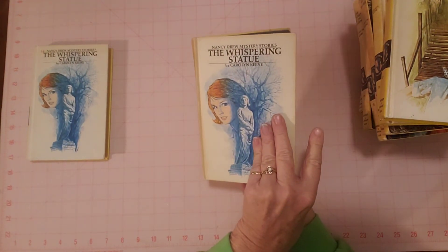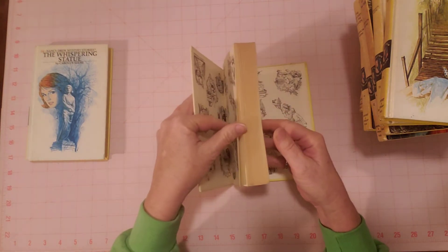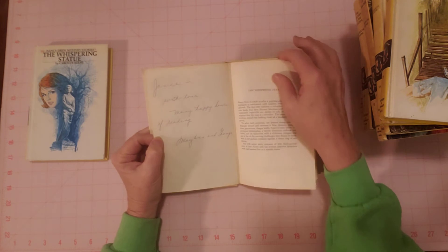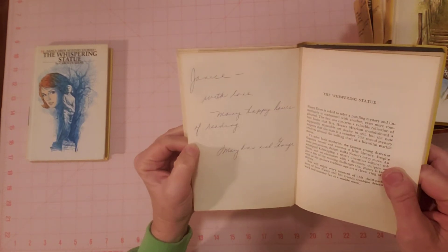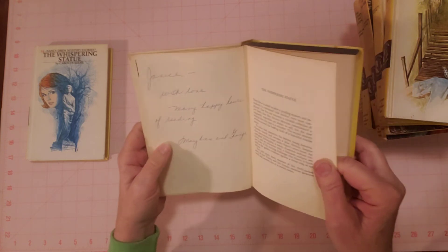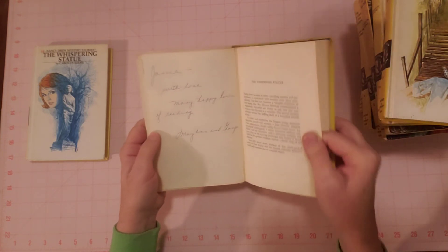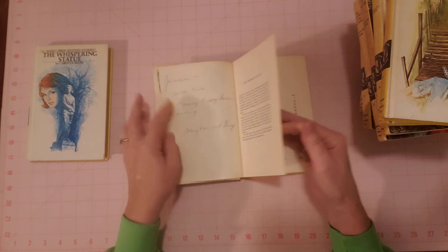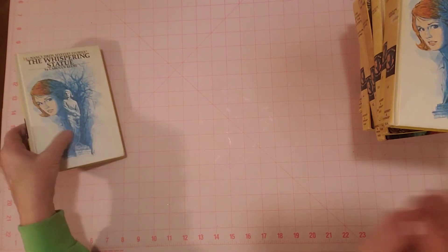The Whispering Statue. Here's the pages. There's a little note on this one — it has some writing. It was given as a gift: 'Janice, with love, many happy hours of reading, Mary Ann and George.' 1970 on the Whispering Statue.